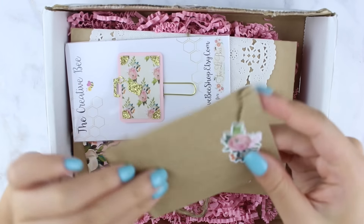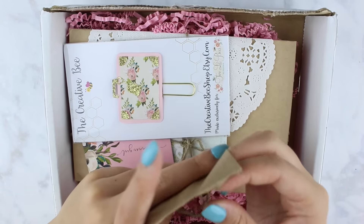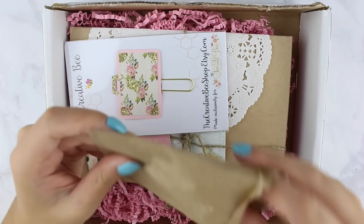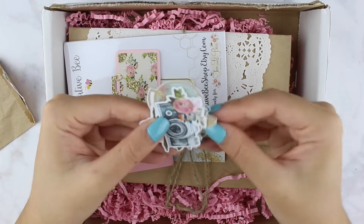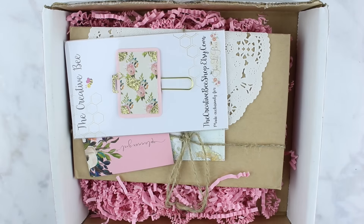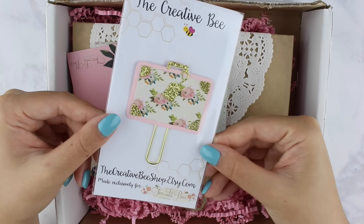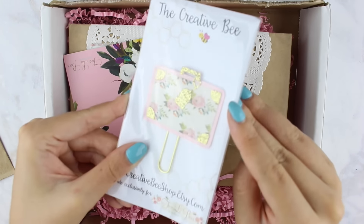The first thing in the box is a little packet with a really pretty floral sticker. Inside is some ephemera — a compass, a suitcase, a camera with florals, more florals, and a globe — so it's travel themed. We also have a really pretty paper clip from The Creative Bee Shop with gold glitter accents and even a gold glitter luggage tag — it's so cute.